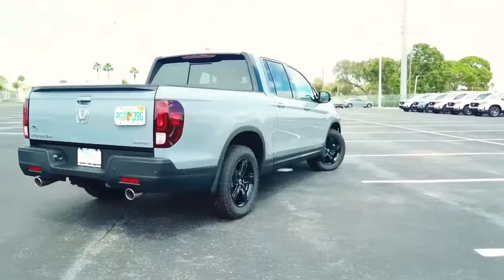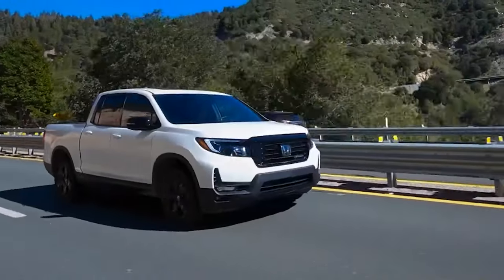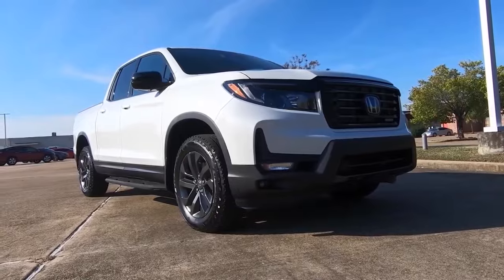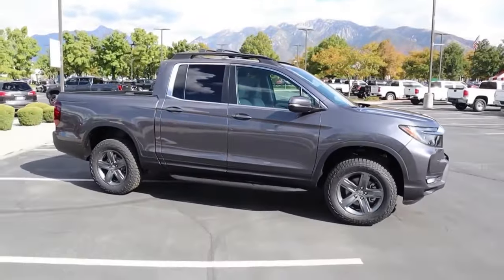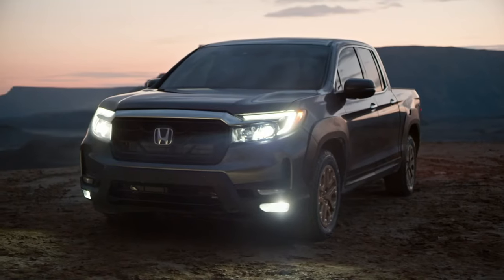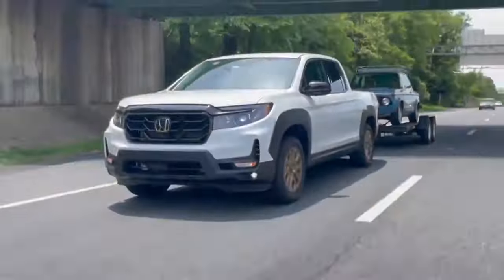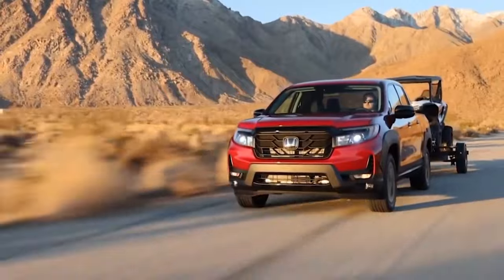Regarding pricing, experts are basing estimates on the 2023 model year since no official 2024 pricing has been announced. They expect costs will vary by trim level, with the Sport trim starting at $40,000, the RTL trim at $43,000, the RTLE trim at $46,000, the Black Edition at $48,000, and the new Trail Sport trim at $52,000.